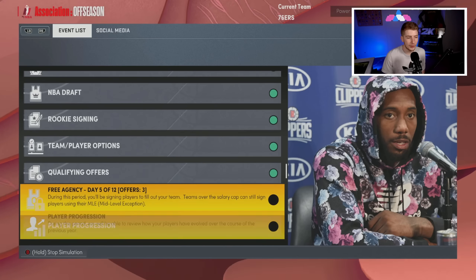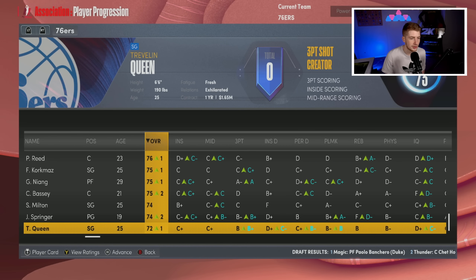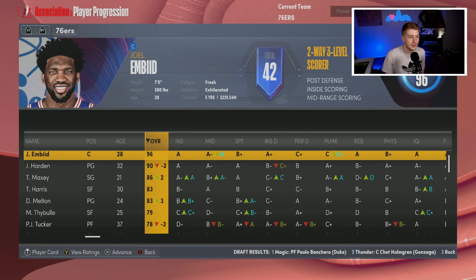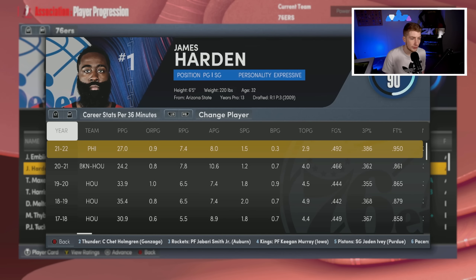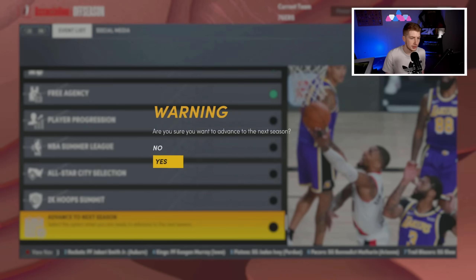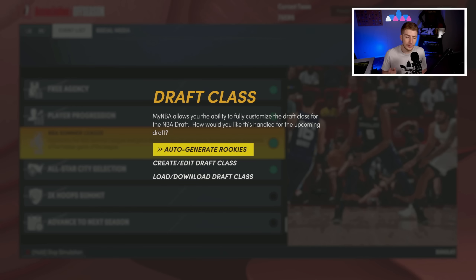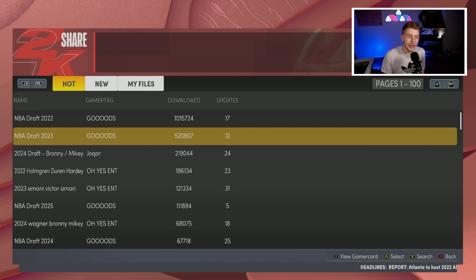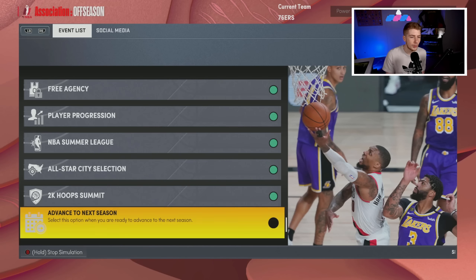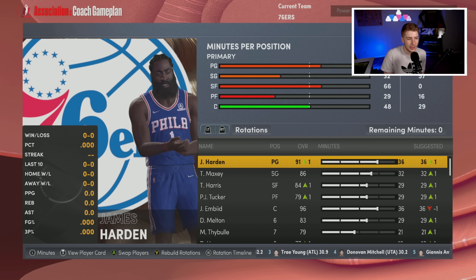For the first offseason like usual we don't do anything — we want to see how this team does without touching it. PJ Tucker is going to go down overall, so I know I'll eventually have to replace him as starting power forward. I do want to keep James Harden for the foreseeable future here in Philly. I want Harden to turn back the clock for Philadelphia — maybe score 25 or 30 a night. Power rating is very high.